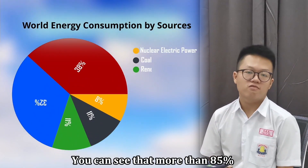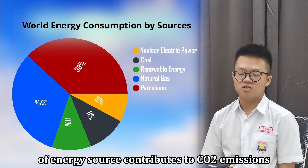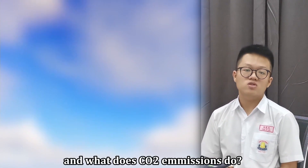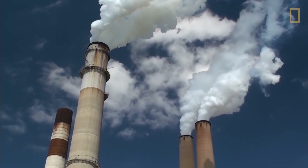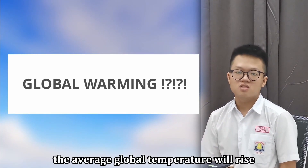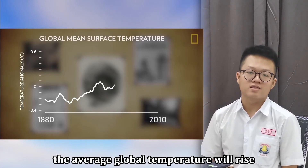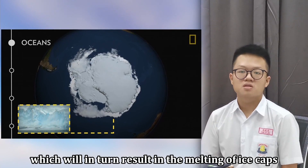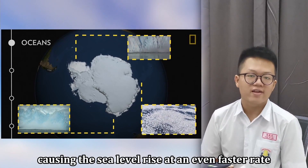You can see that more than 5% of the energy source contributes to CO2 emissions. And what does CO2 emissions do? Global warming. When global warming is present, the average global temperature will rise, which in turn results in the melting of ice caps, causing the sea level to rise at an even faster rate.